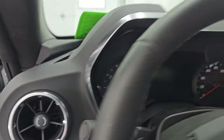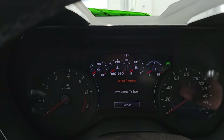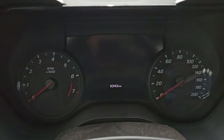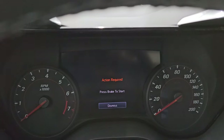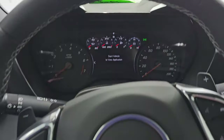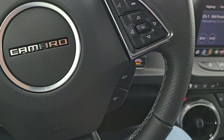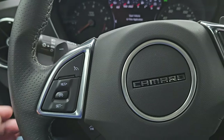1,043 miles on this car. The instrument cluster is very nice and clean — all your gauges right there. Comes with the leather-wrapped flat-bottom steering wheel — no rips or tears. Bluetooth and information center controls on the right, audio controls there, favorites menu controls on the left, cruise controls, and paddle shifters as well.